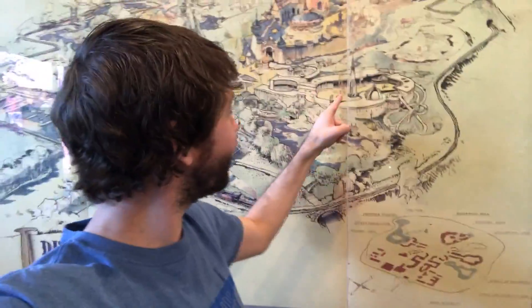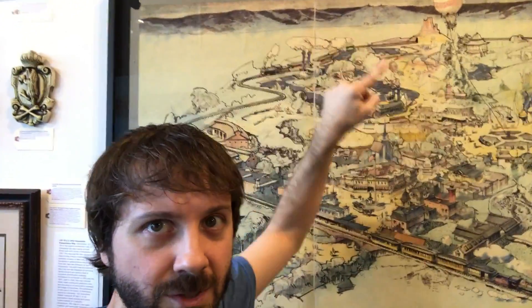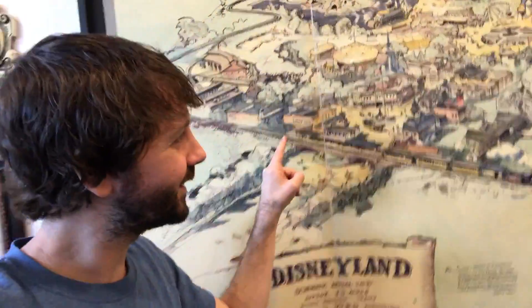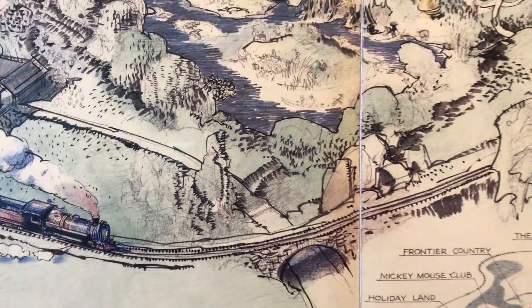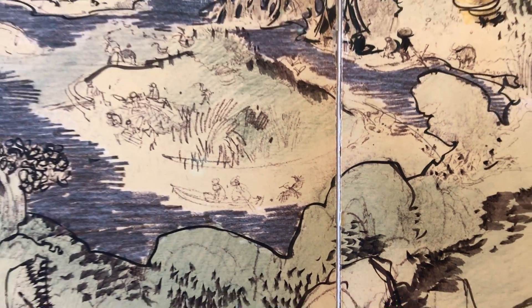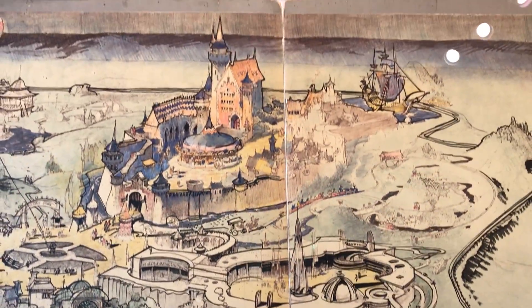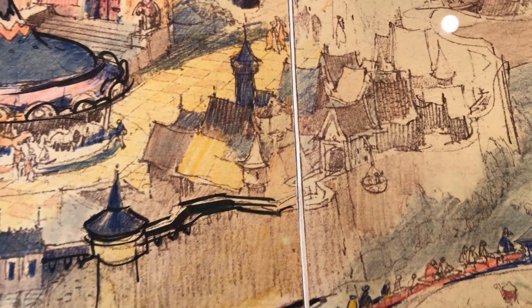Look at Tomorrowland — this says World of Tomorrow here. You can see they had two ships. Tom Sawyer Island, which I guess was Mickey Mouse Club Island. Oh, look — the Opera House on this side, ended up on that side. I gotta show you some really little fun details. If you zoom in real close on this thing, you can see some fun things like this octopus. And up here at the castle, look at this guy being lowered into the water. Oh, this is so fantastic.